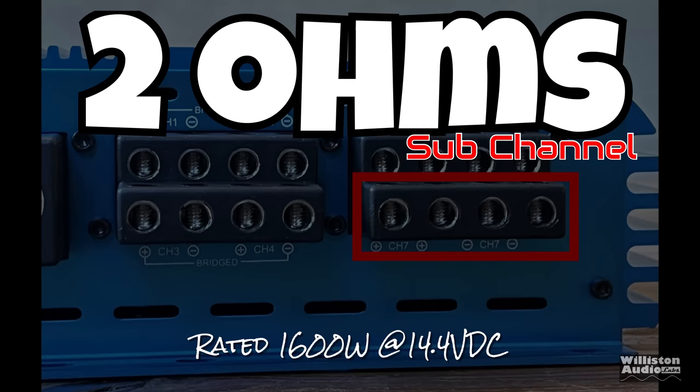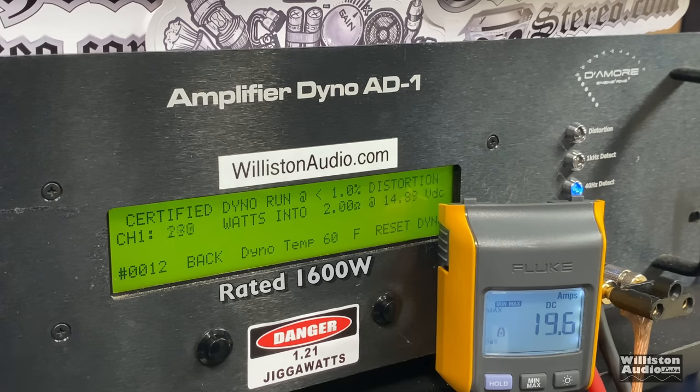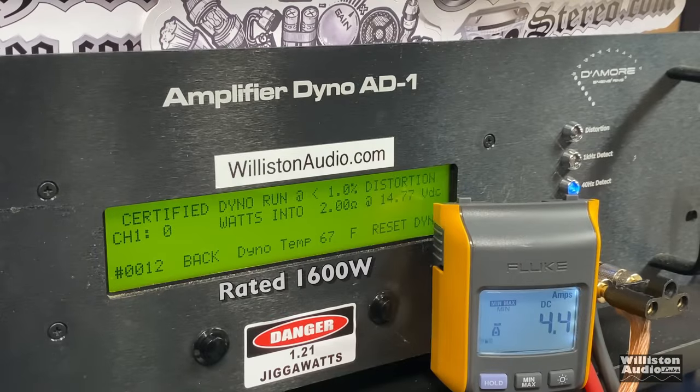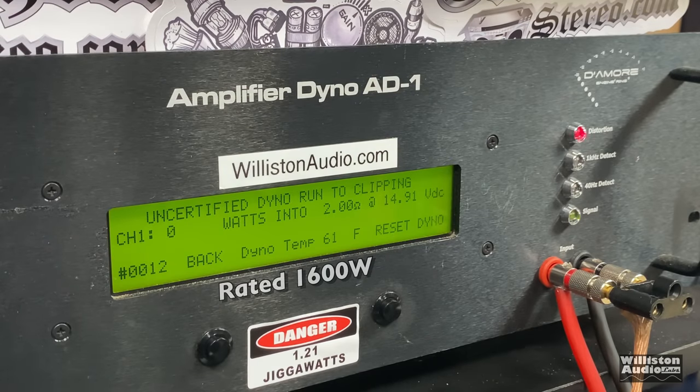Loading the sub-channel down to two ohms, rated 1,600 watts at 14.4V. Certified test first — voltage a little high on the first run at 1,759W at 14.7V, so we dial down the voltage. Certified at adjusted voltage: 1,666W at 14.34V. Uncertified up to clipping: over 1,900 — 1,916W, took a little trip. 14.58 volts.